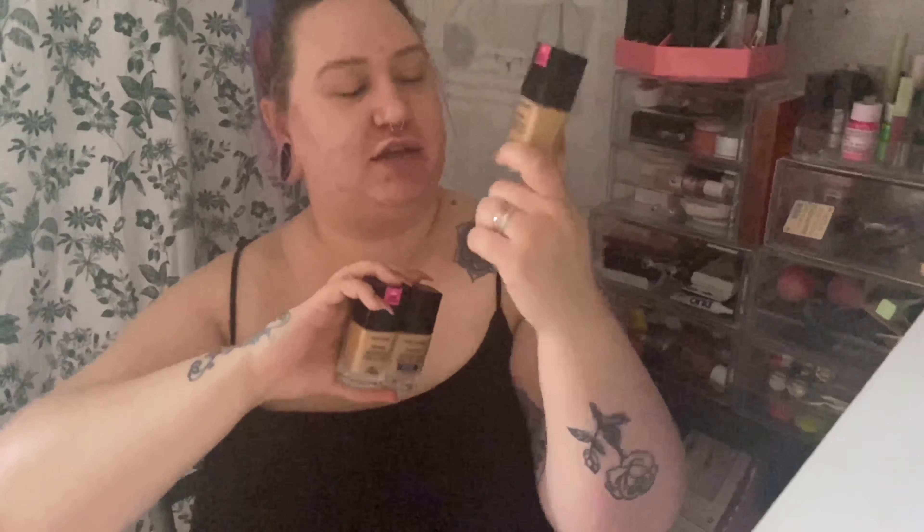Today we're going to go in with one of my favorite foundations. I have this in three different bottles in different shades — I've got Soft Beige, Golden Beige, and Soft Beige again. This one is the dewy version, this is the regular one in the same shade, and this is the first one I ever got, which is the darker shade in the dewy formula. This is what made me fall in love — this is my summer shade. I absolutely love this foundation.